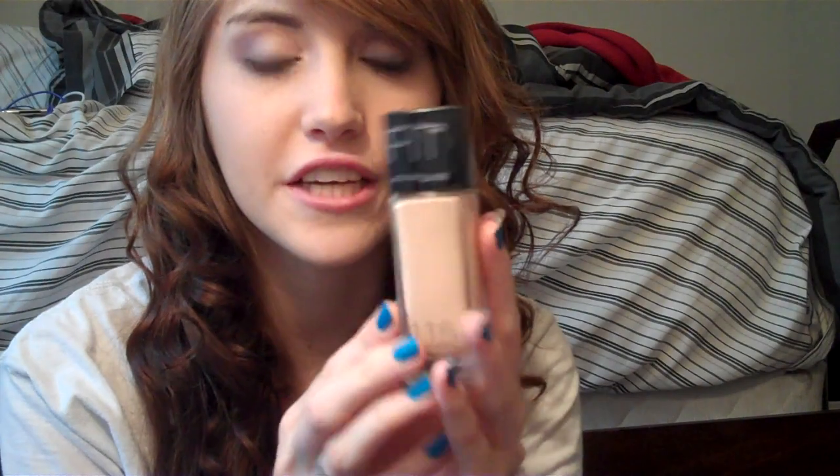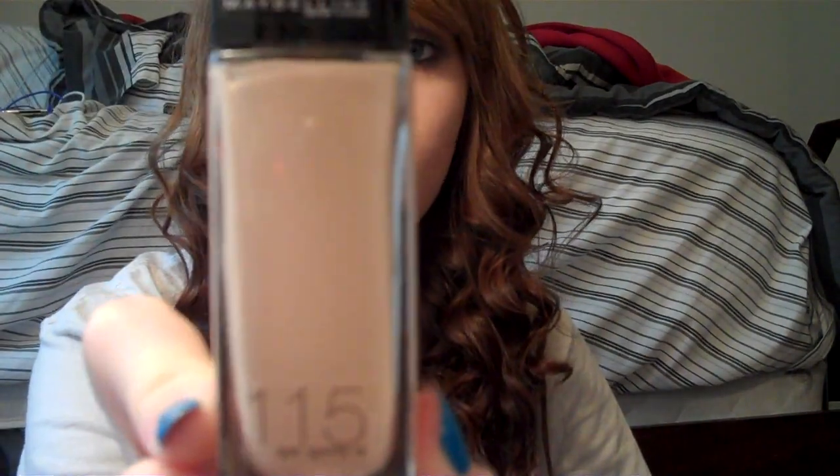My first favorite is my Maybelline Fit Me Foundation. I like it because it's my color, and that's something I really can't find in a foundation because I'm so pale — it's really hard to find one that fits my exact skin tone. The one thing I don't like is that it lasts maybe two hours before you're sweating it off and you can see it creasing on the sides of your nose. It's pretty gross, but I really do like the foundation. I'm in number 115, which is like ivory — pale, pale, pale. And it doesn't have a pump, which is a little discouraging, but I still absolutely love this foundation.